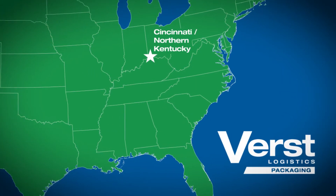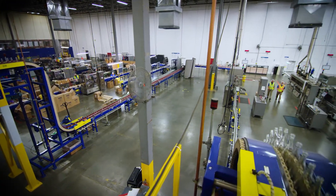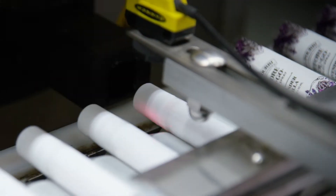Strategically headquartered in northern Kentucky, Cincinnati, our family-owned business provides fully integrated packaging, warehousing, transportation, and fulfillment services since 1966.